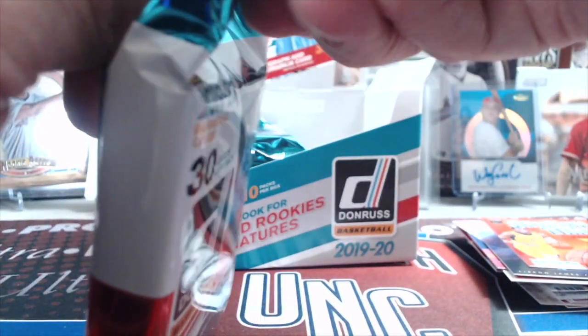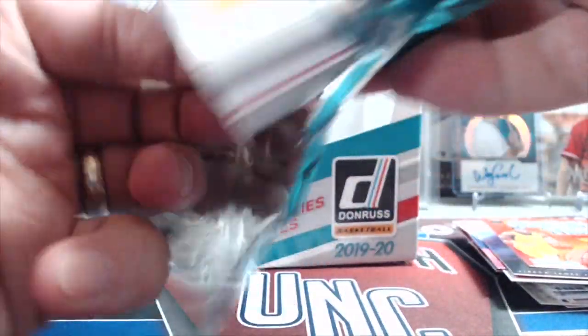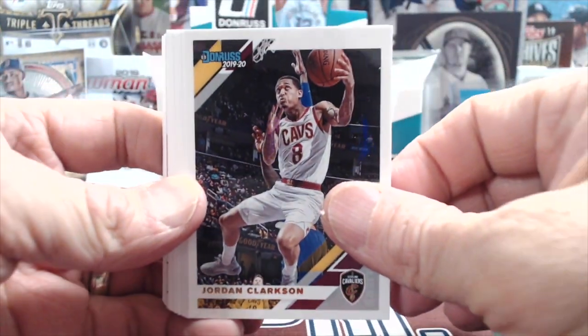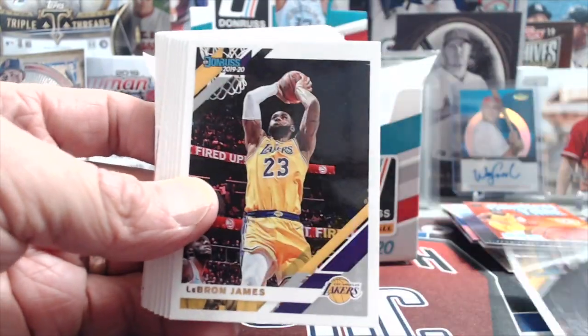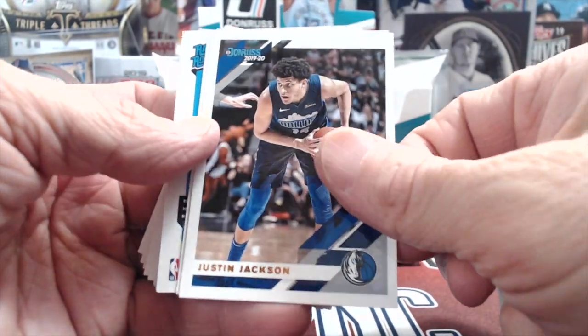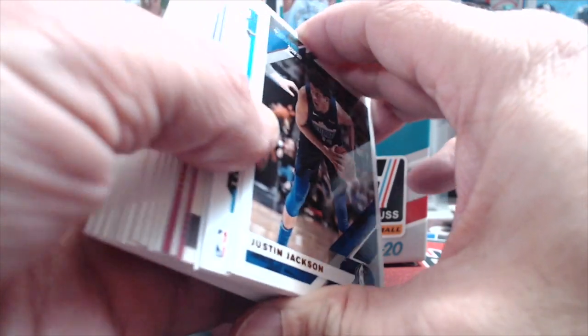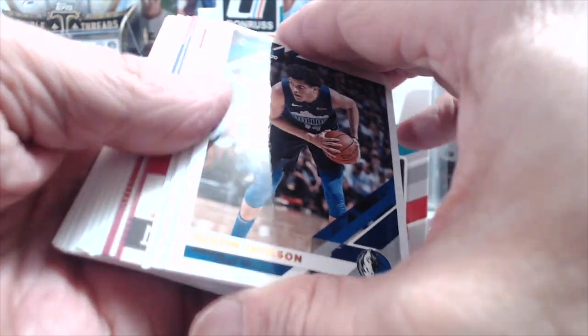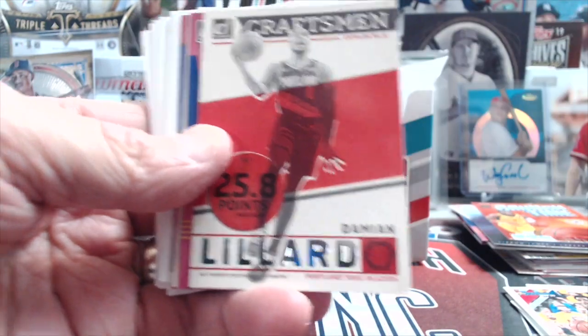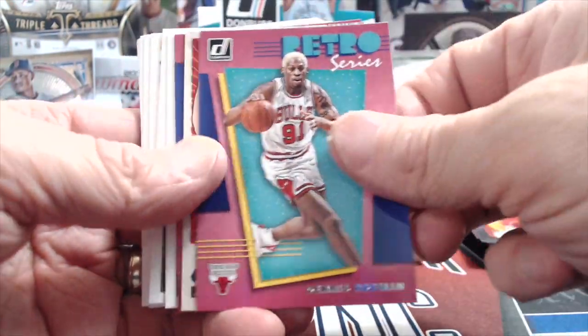Opening these packs — I have a big crack on my thumb due to dry weather, the heat is on and hands don't like it. There's LeBron James — the design is nice. Oh, we have a relic — no, it's an auto! It's a rated rookie! We're gonna save that for the end of the pack. Dennis Rodman.